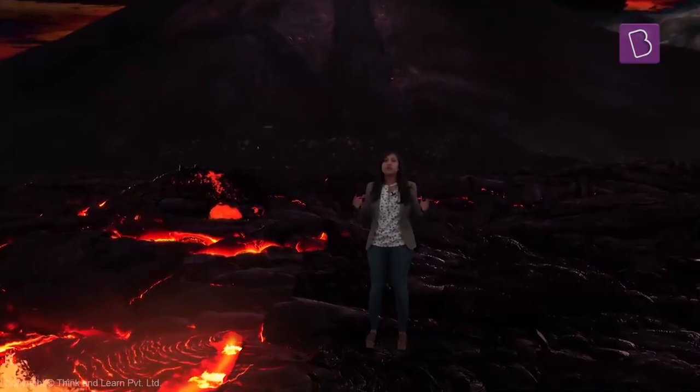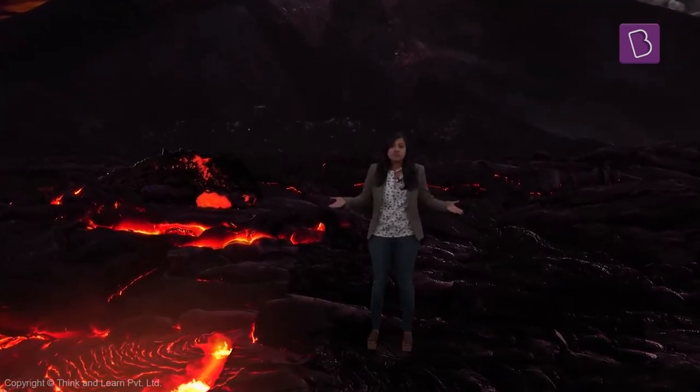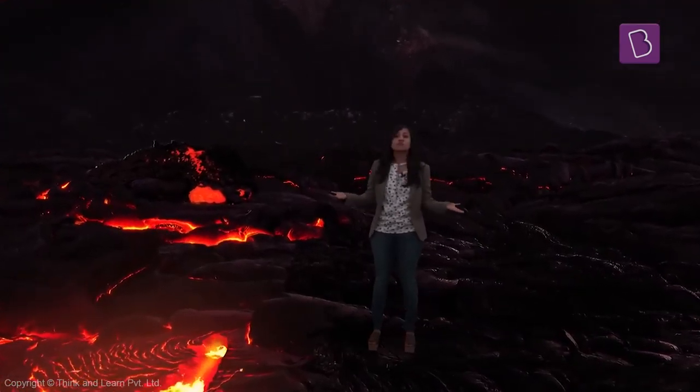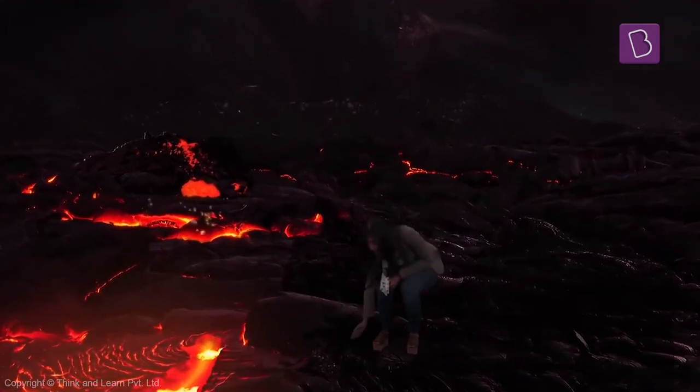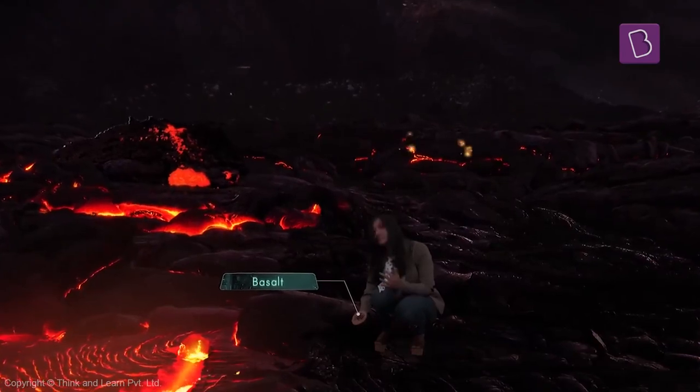When the lava cools on the earth's surface, it forms what is called basalt. I'm actually standing on basalt, and if you check basalt, you'll see that it has very fine grains and it's dark in color.